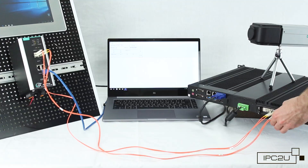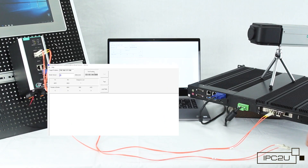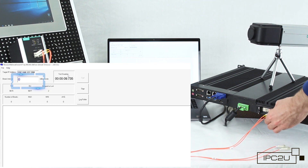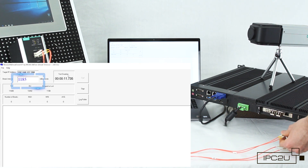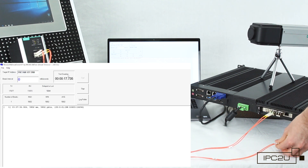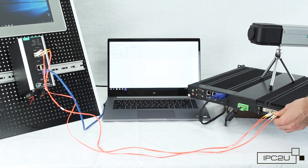When one of the optical communication lines is broken, the utility does not record any interruptions even for a split second, as it should be with PRP. Only after disconnecting the second communication line does the timer start registering the broken LAN time. The connection is restored once at least one link comes back online. Test passed.